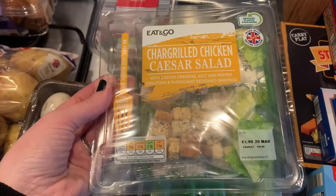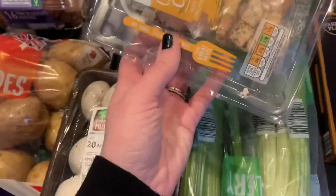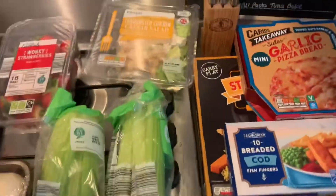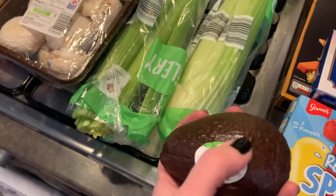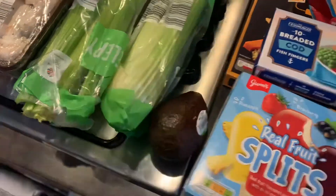I got one of these chargrilled chicken Caesar salads — they're £1.99 from Aldi. I've had them before and they're really good, so I got one for one of my lunches. And then my little avocado, ready for my taco bowls or whatever this week — we're having tacos on Friday so it will probably go with that.